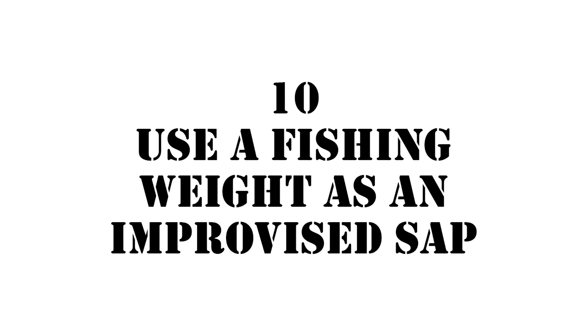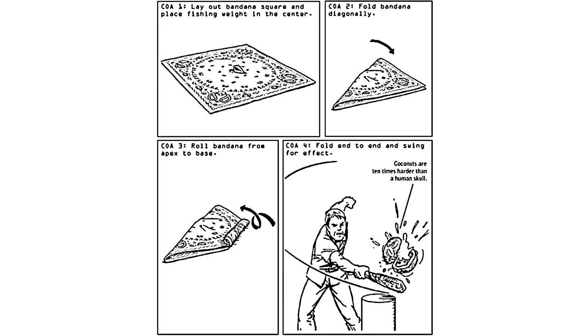Number ten: use a fishing weight as an improvised sap. Weirdly specific, but I'm sure you can just use some similar alternative to the fishing weight. Put it in the middle of a bandana, roll it up into a tube, and then you grab both ends in one hand.